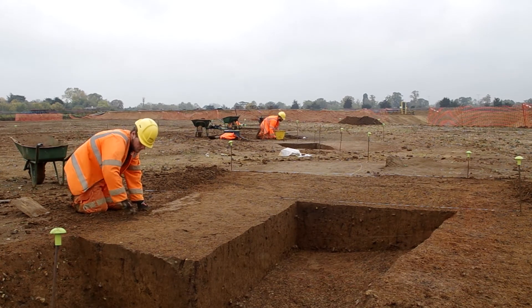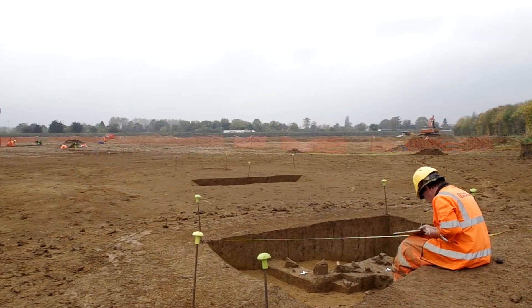Each section is carefully cleaned, drawn and photographed, with each soil layer described and finds catalogued.